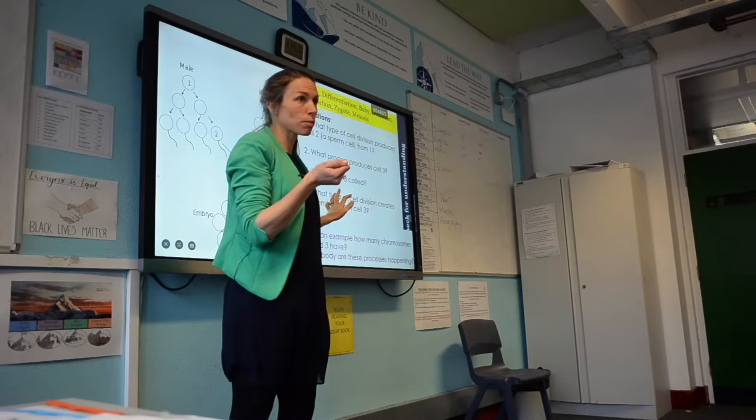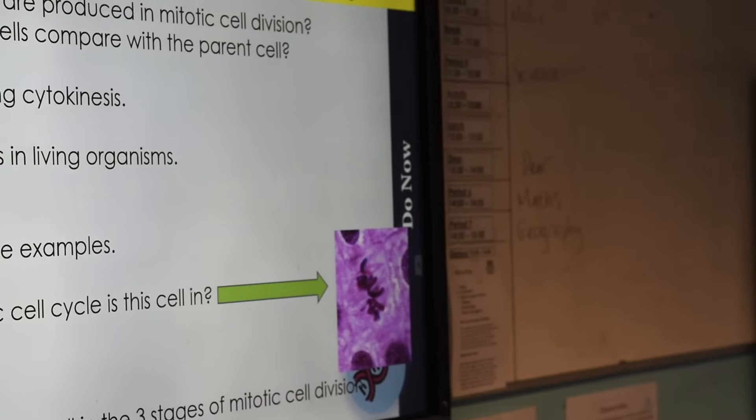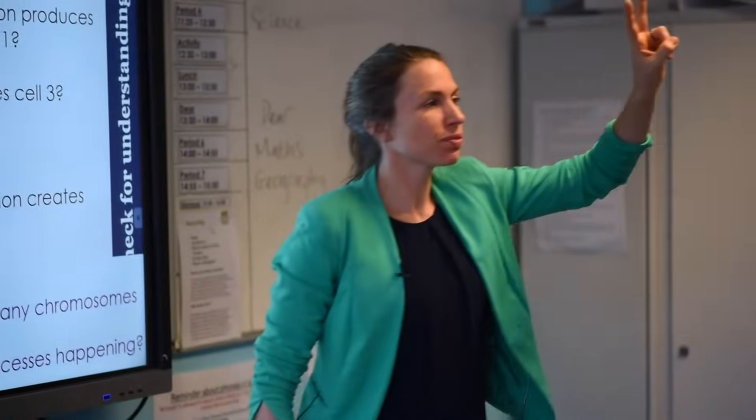I teach eight hours of science a week to two different classes, so I teach the same lesson twice each day. That's fantastic because it means I can teach it, then think about what went well and what didn't, and edit things slightly. Today's lesson on meiosis, I realised the notes weren't clear about where they were referring to on the diagram, so I inserted some arrows and added an extra definition for words I hadn't previously explained.